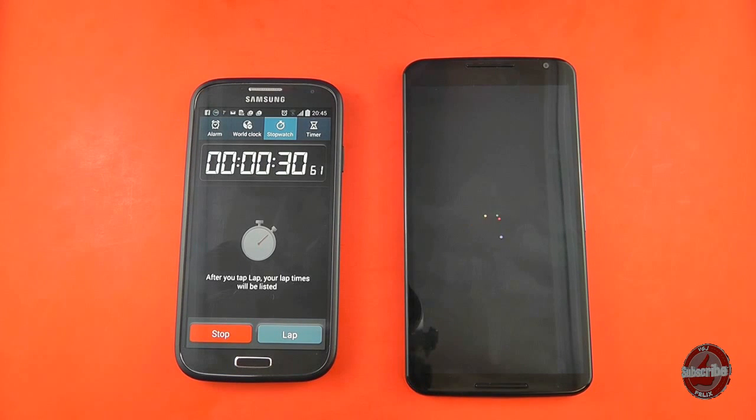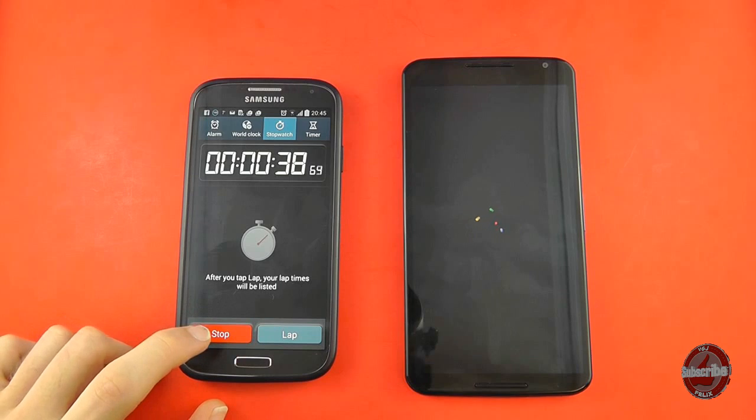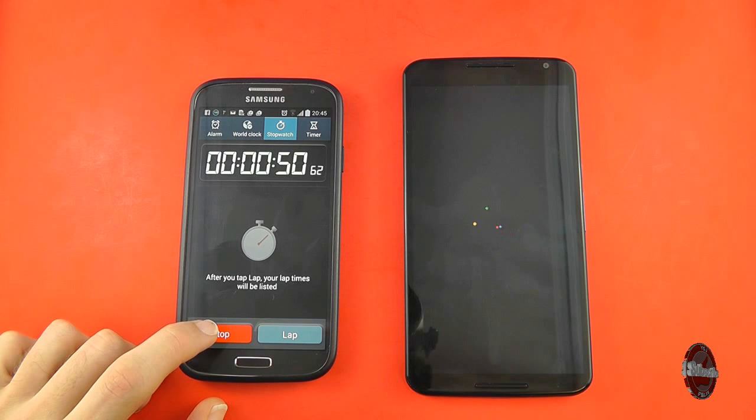If you take Apple products for example, the numbers on paper and their technical specifications are grossly underpowered compared to most Android flagship handsets. But I will happily admit that the Apple iOS operating system always seems to run as smooth as butter whenever I use it or see somebody else using it. So numbers aren't necessarily that important, in my opinion of course.